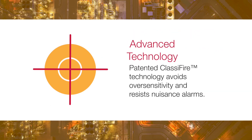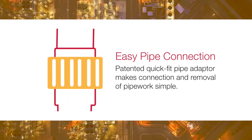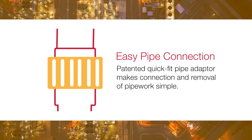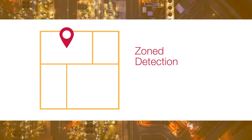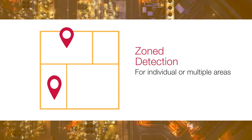From patented classifier technology to greatly reduce over-sensitivity and nuisance alarms, and patented quick-fit pipe adapters for simple pipework connection and removal, to zoned aspirating smoke detection for individual or multiple areas.